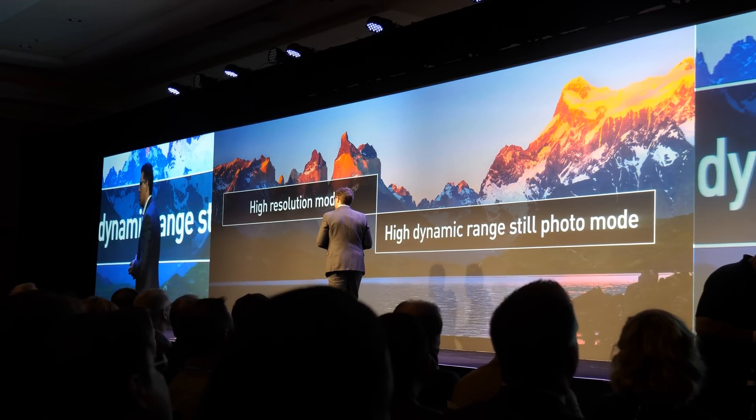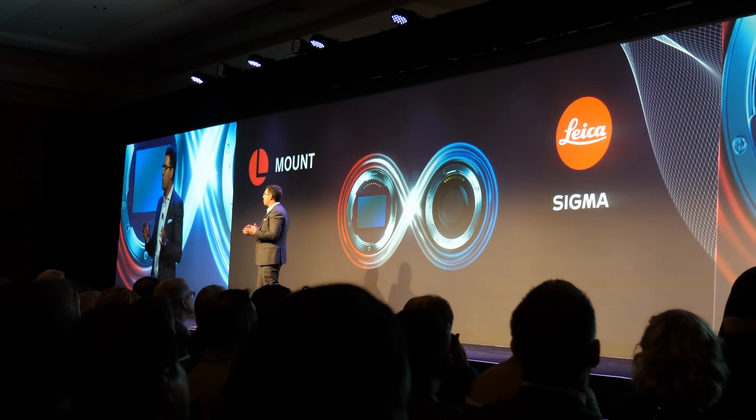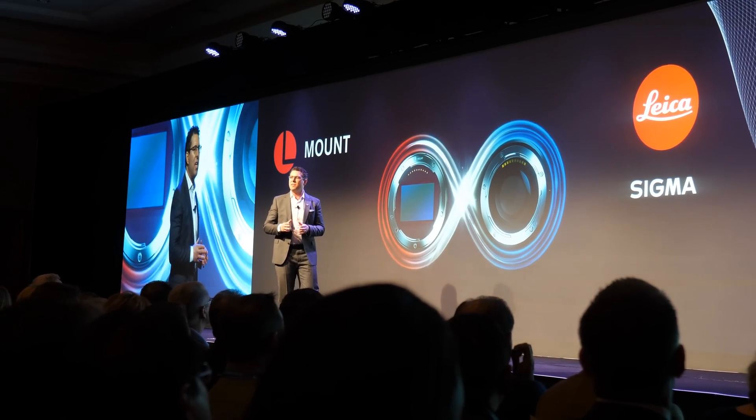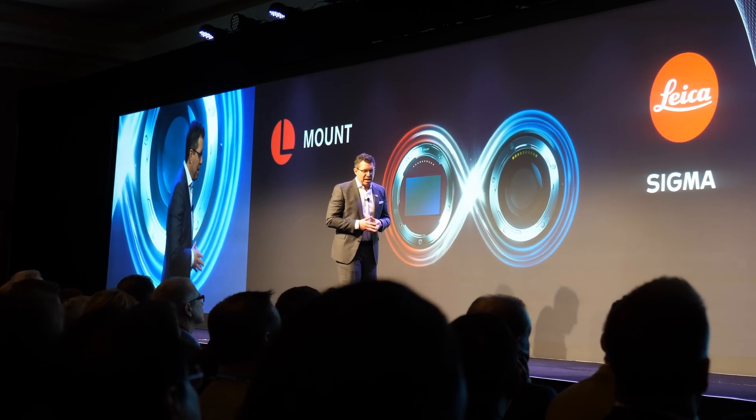Listening to our customers, we also know that they want options, which is why we are proud to be partnering with Leica and Sigma, offering a wide variety of L-mount lenses from the get-go.